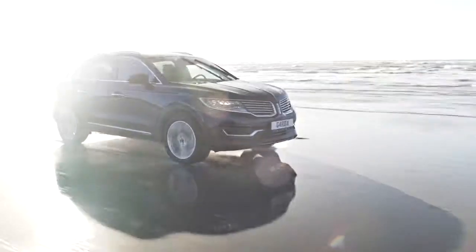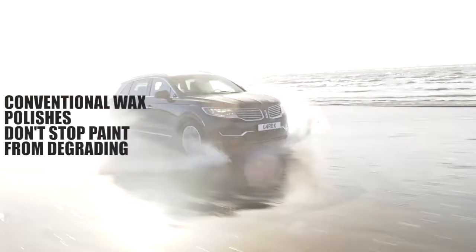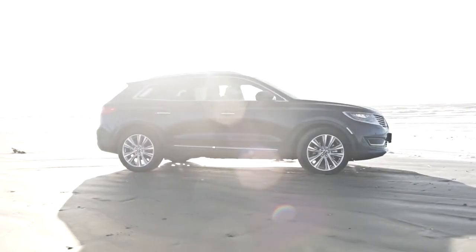And the problem is, conventional wax polishes are simply not powerful enough to stop these pollutants damaging your car's paintwork, resulting in that dull faded look. But GARDEX has the answer.